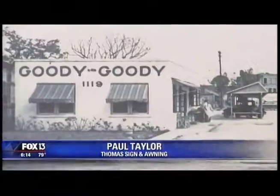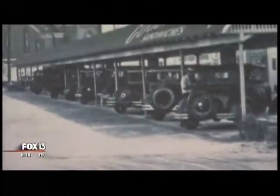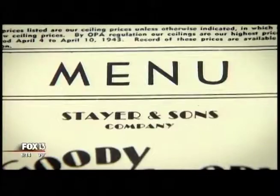The hamburgers, the fries, the shakes — you name it, good time, a lot of fun. Goody Goody was one of the first drive-in restaurants in the country, with Model A Fords driving in. It opened in Tampa in 1925 with famous burgers, pies, and a secret sauce.